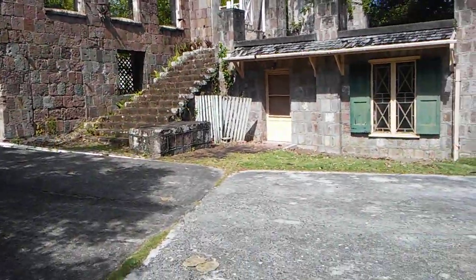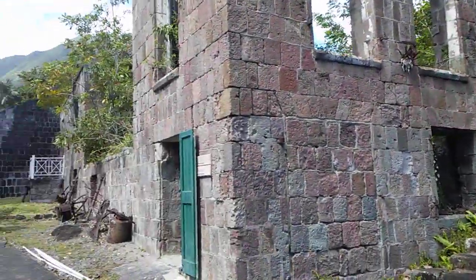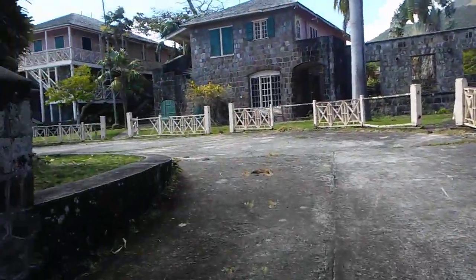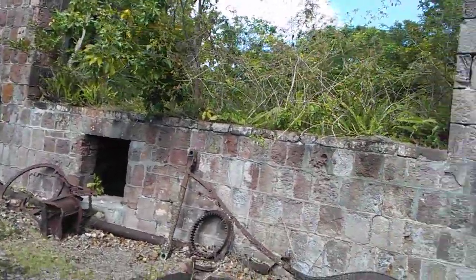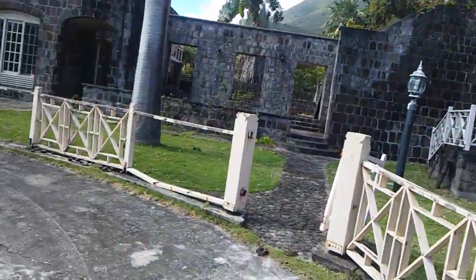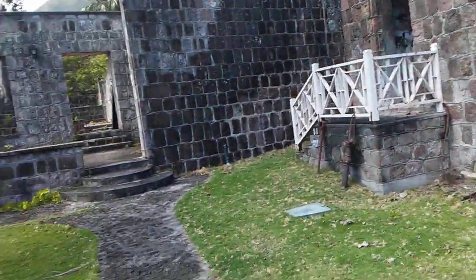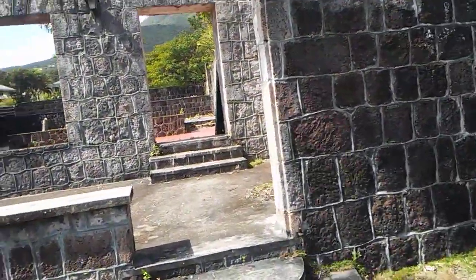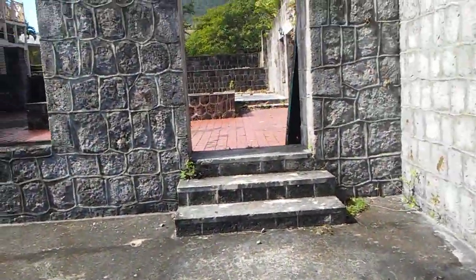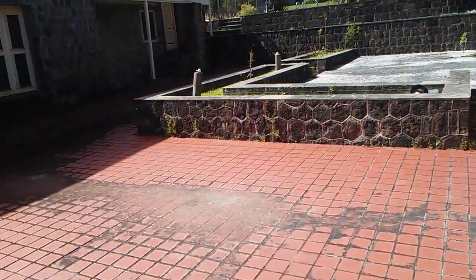We could redevelop all of this into a multi-purpose facility. We could have restaurants, we could have cottages, guest rooms, conference rooms, and an area for small businesses. The possibilities are endless — look at this — this would be a nice open area for parties.